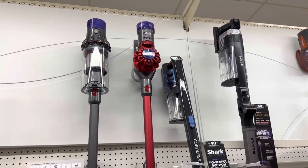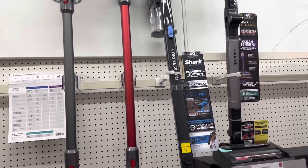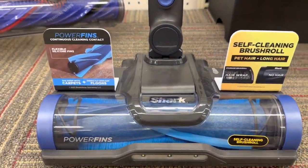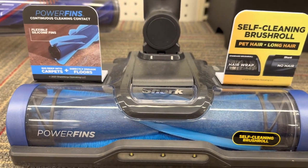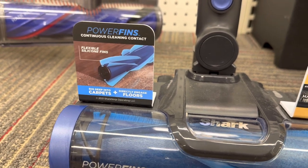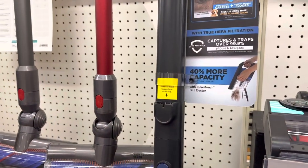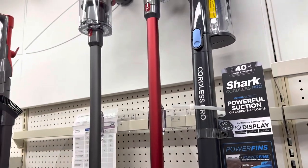Here are some of the current Dyson offerings, including the very latest V15 with a laser detector at the front to spot the dust, and one of the older ones that's a little bit less balanced. They've all had the new head put on them. And here's one of the new Sharks — it has the new power fins, which is a very easy simple way not to get hair stuck on the bristles. Rather than hairs getting stuck and needing a roller or tooth comb to remove them, this does it in an easier way. I quite like the power fins.